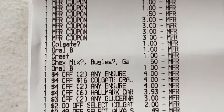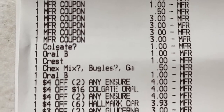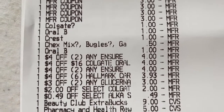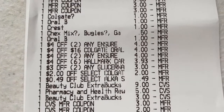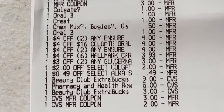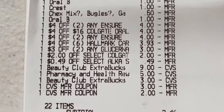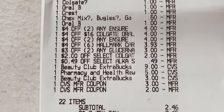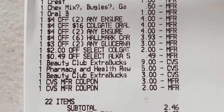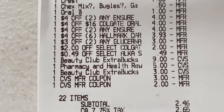I had a $1 Colgate toothpaste digital, Oral-B digital for the toothbrush, Crest mouthwash digital, and the Chex Mix digital also glitched and came off. I had a $1 off Oral-B floss, a $4 off two Ensure CRT, a $4 off six Colgate/Oral-B CRT, another $4 off two Ensure CRT, and $4 off six Hallmark cards — though that only took off $3.98 since that's all that was left. I also had a $3 off two Glucerna CRT, $2 off select Colgate instant coupon, and the free Alka-Seltzer at $0.49.